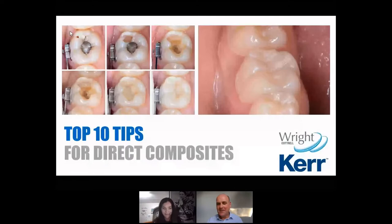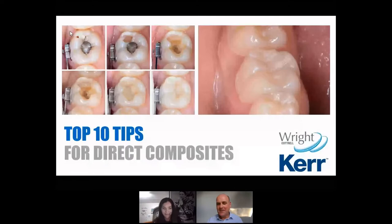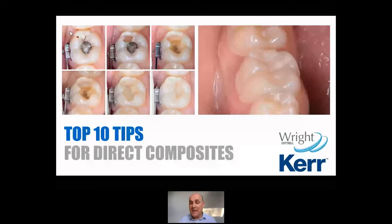Thank you so much, Yolanda, and thank you to Wrights, and thank you to Kerr, and thank you to Celeste, who's hosting the webinar tonight. I think they're both in Pretoria. I'm in Birmingham, which is in the centre of England. I would love to be meeting you face to face because I've been to South Africa three times and I absolutely love it. One of the best things other than the food, drink, and scenery is I just absolutely love the South African accent — it is literally the best accent in the world.